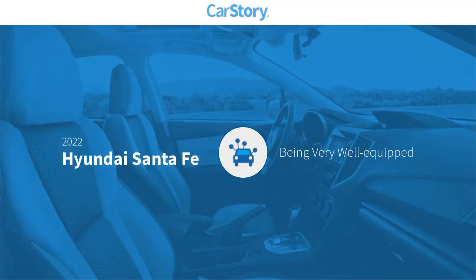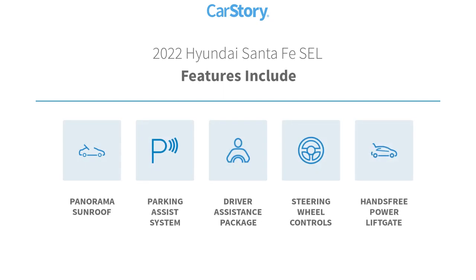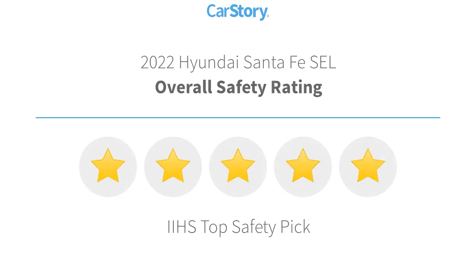Car story research indicates this vehicle as being well-equipped with popular features. Features also include parking assist system, steering wheel controls, hands-free power lift gate, panorama sunroof, with these ratings.